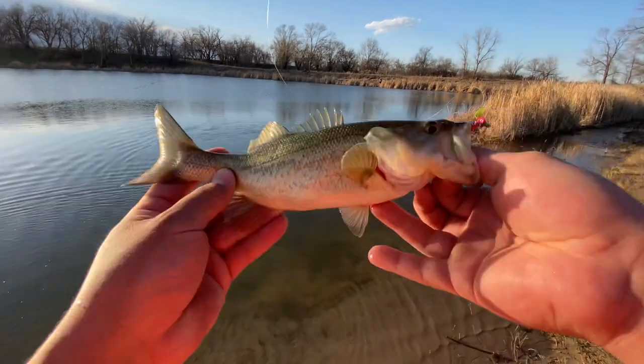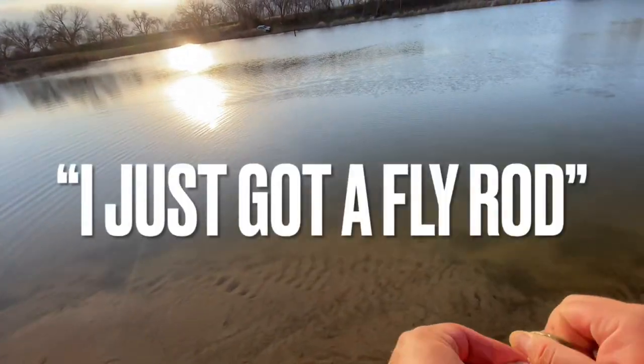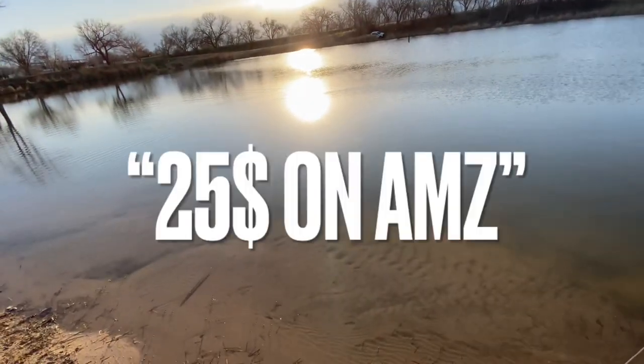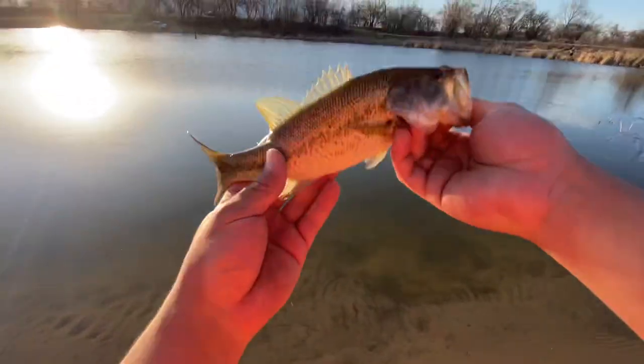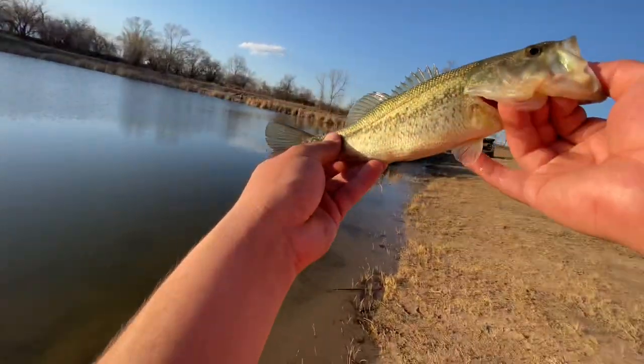Alright, any better way to end the day right there - just a little bass. That's like number two for today though. They're tough. We'll make that the last catch of the day. I know they're a bunch of dinks, but just with how hard the bass are being, we'll take it.